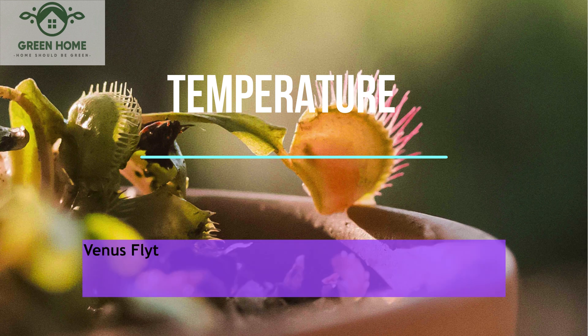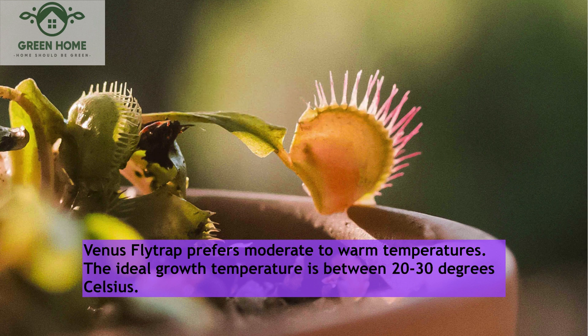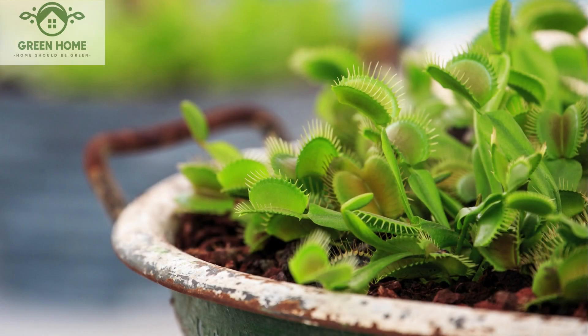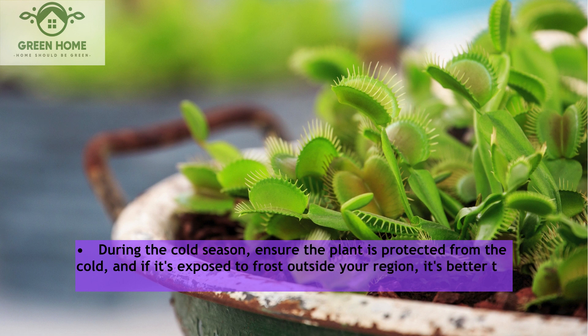Temperature: The Venus flytrap prefers moderate to warm temperatures. The ideal growth temperature is between 20 and 30 degrees Celsius. During the cold season, ensure the plant is protected from the cold, and if it's exposed to frost outside your region, it's better to bring it indoors.